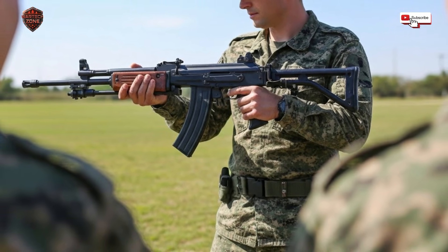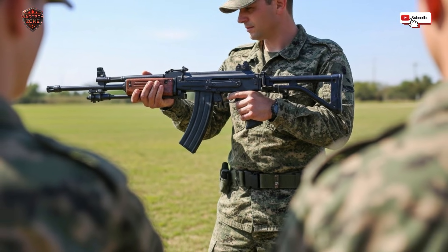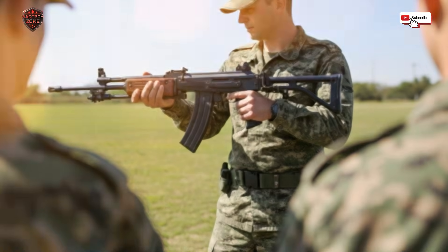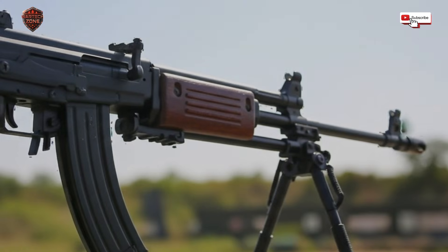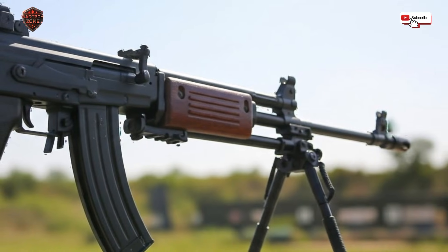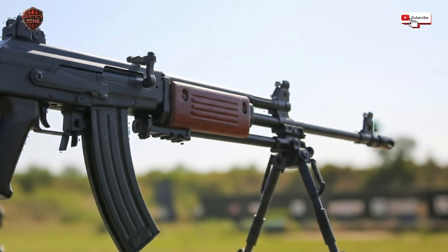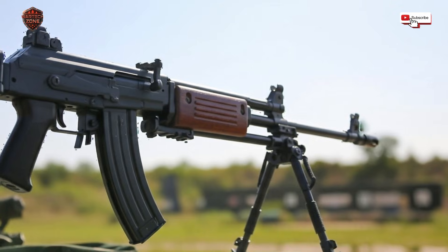Over time, new rifles came along — lighter rifles made from more plastic, with more rails to attach gadgets. The world moved on, but in many places the Galil stayed. The new rifles, with all their fancy features, still had to prove they could be as reliable as the old Galil. In some units in Israel and elsewhere, you can still find the Galil on duty. It earned its place.